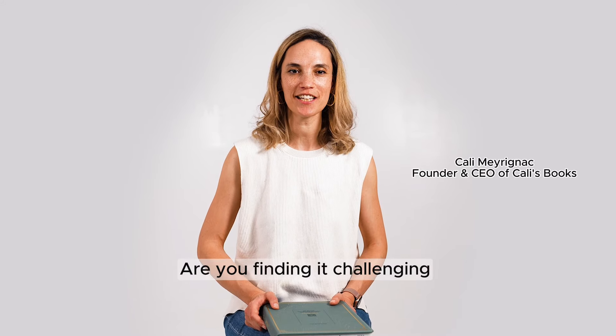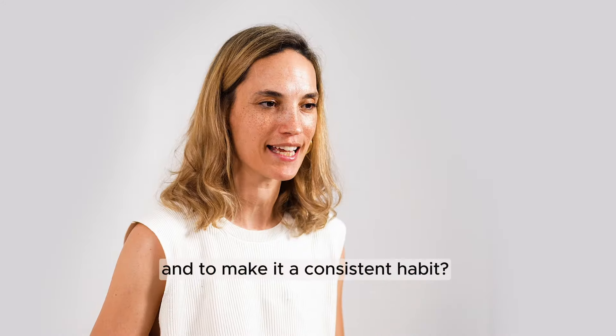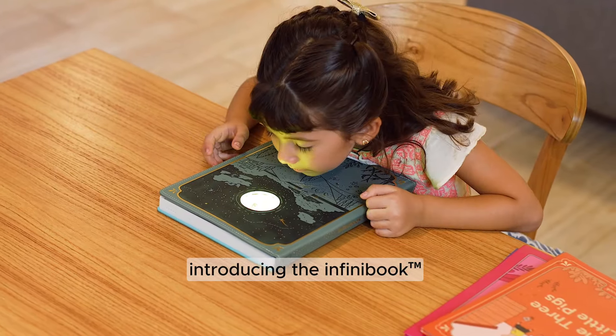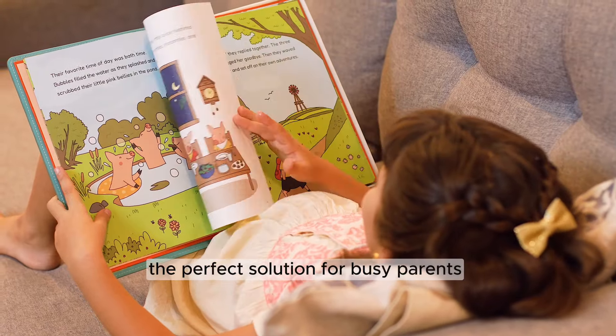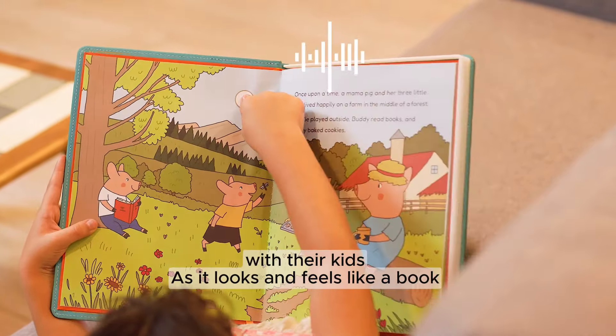Are you finding it challenging to dedicate 20 minutes a day to reading with your kids and to make it a consistent habit? Introducing the Infinite Book, the perfect solution for busy parents struggling to find time for daily reading with their kids.